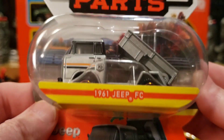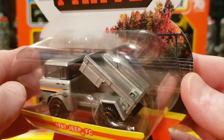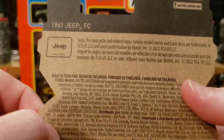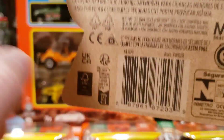Next one we've got here is a 1961 Jeep FC — neat model. I like it in the silver with the orange. It's got a dumping bin on the back, very cool. There's nothing on the back of these packs except the business aspect of it.